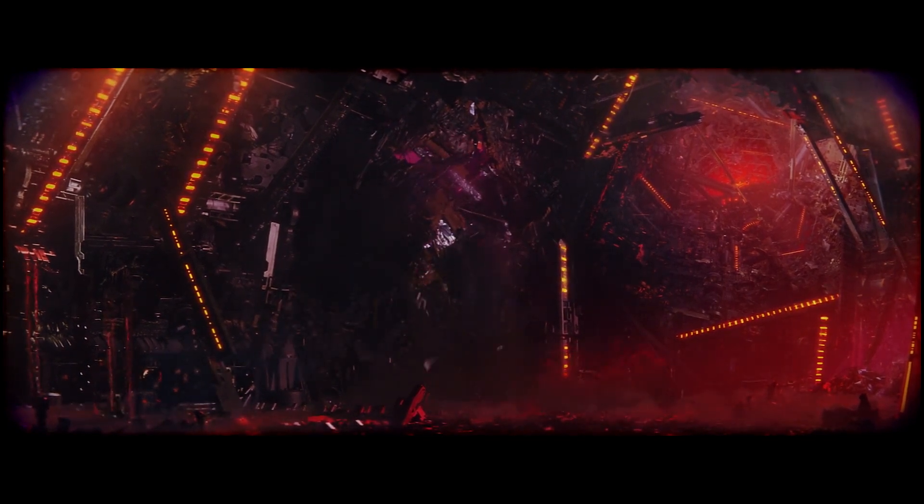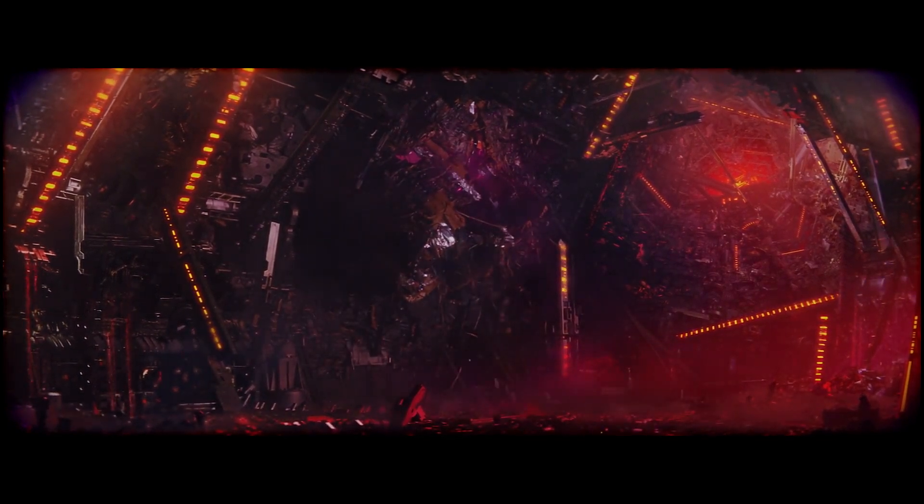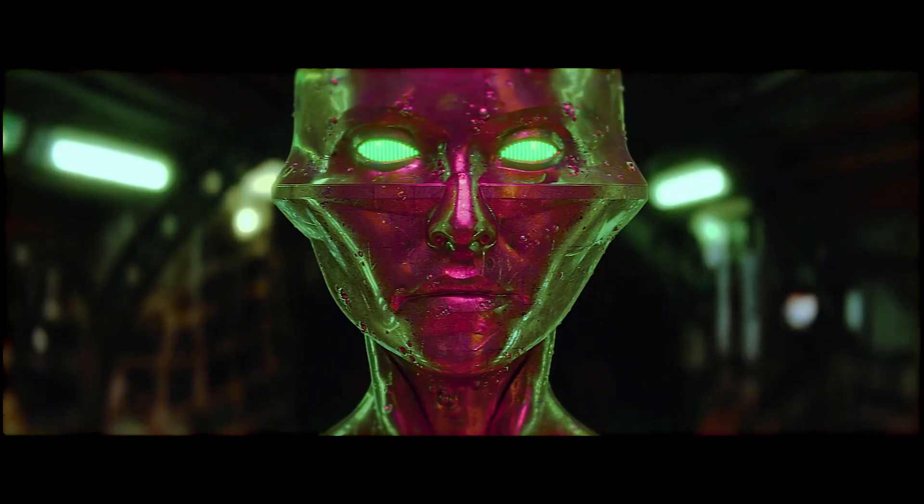Unfortunately, some of the coolest shots in the entire movie are just loaded with female nudity, so I can't even show them on YouTube. But believe me when I say, it is absolutely breathtaking.